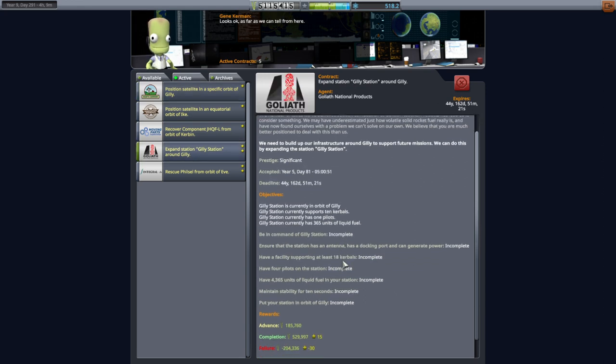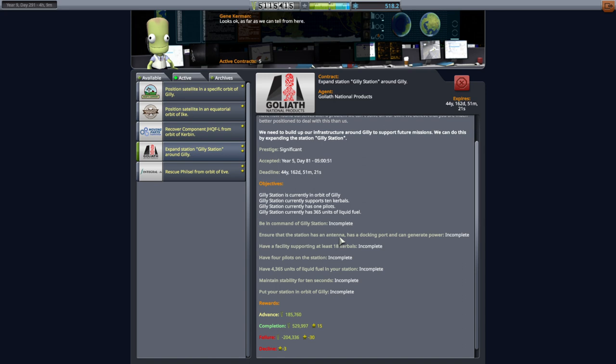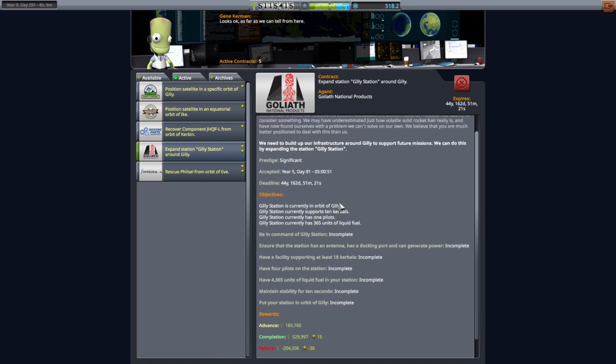We also want to expand the Gilly station — it needs an antenna, docking port, and ability to generate power. Because we're expanding the station, we need to add eight Kerbal capacity and have four pilots on the station in total, when we currently have just one. We also need 4,365 units of liquid fuel.